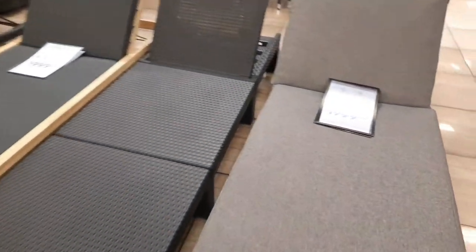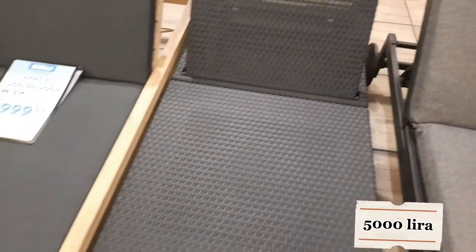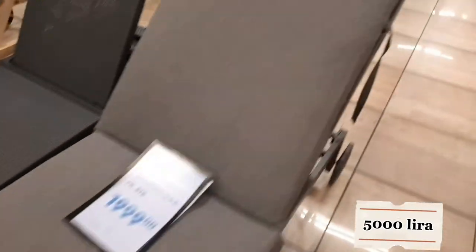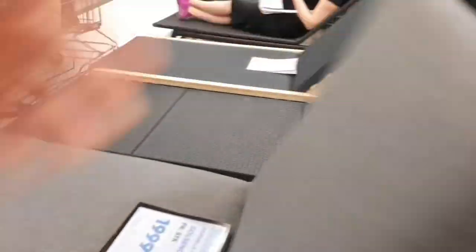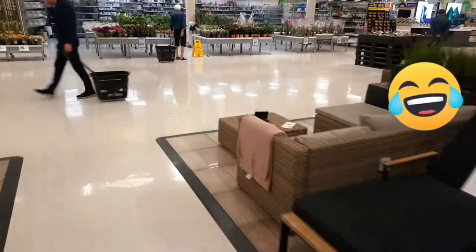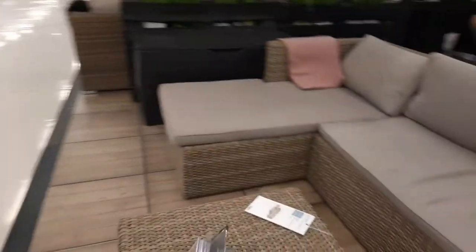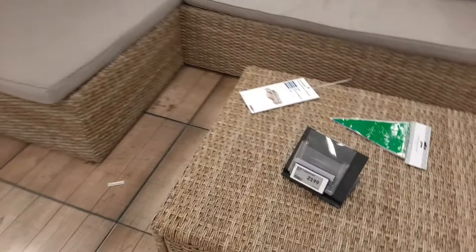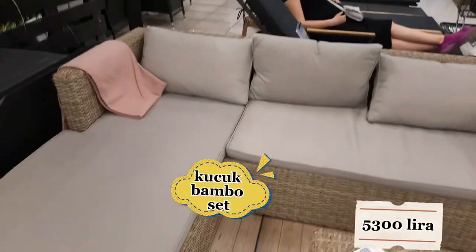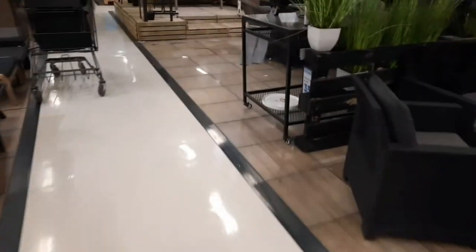Çok eleganlı şezlonglar var; 2000 kron dolaylarında. Bambudan, ahşaptan yapılmış çok güzeller. Daha küçük seviyede, balkon ya da terasınızın köşesine koyabileceğiniz modeller de var — 2100 kron.